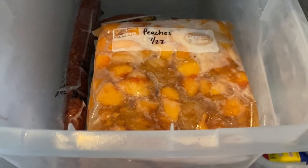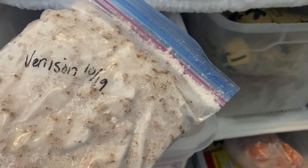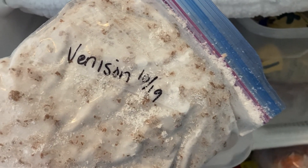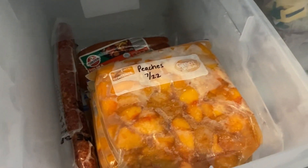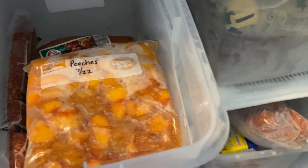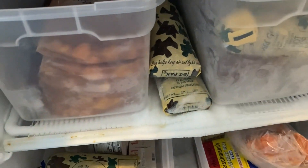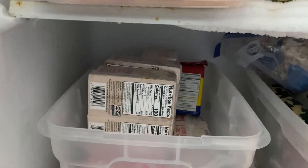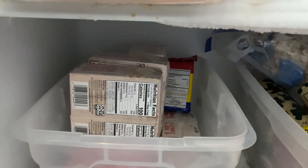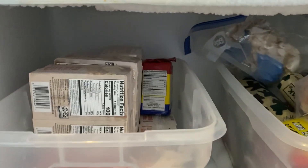I'm going to pull out two of these bags of frozen beef — it was October 19th — to make beef and rice enchiladas for dinner tonight, which I am very excited about. Down here I can move some of this venison around. It feels good to be making a dent in these bins. I cannot wait to defrost this freezer.